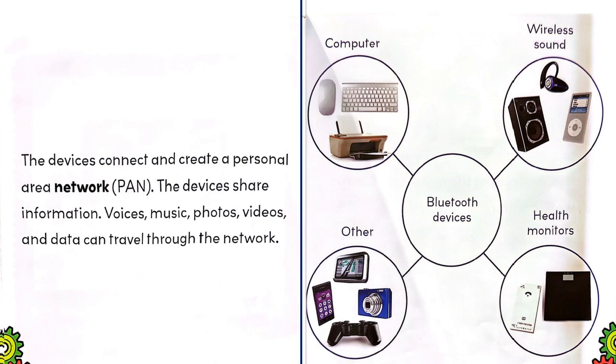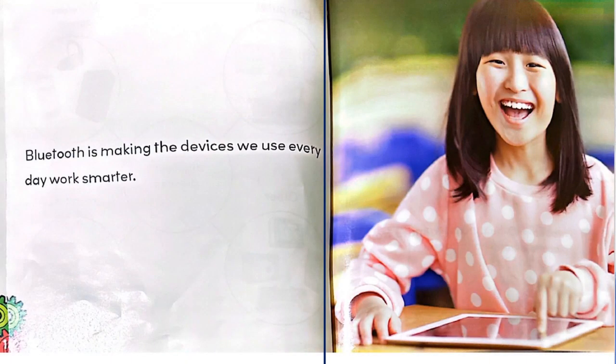Voices, music, photos, videos, and data can travel through the network. Bluetooth devices include computers, wireless sound devices, health monitors, and others. Bluetooth is making the devices we use every day work smarter.